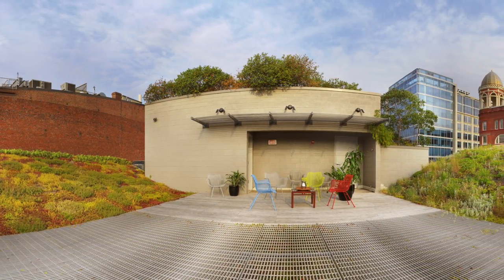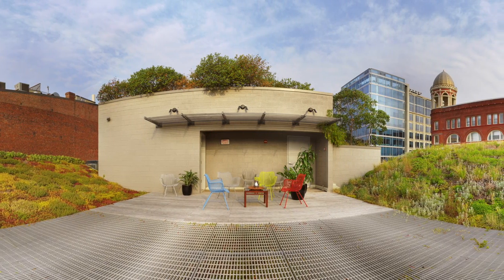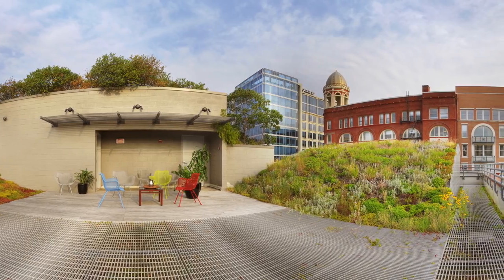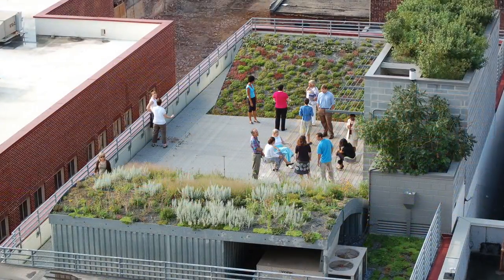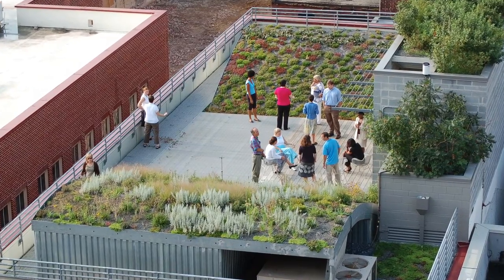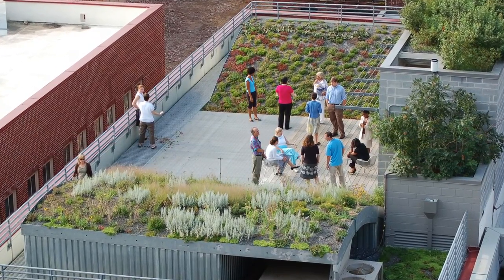These six conditions represent extensive, semi-intensive, and intensive systems, ranging in growing media depths of 3 to 21 inches. North and south waves dominate the design, with a central viewing platform featuring seating areas for the public and a stairwell structure.